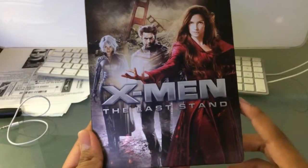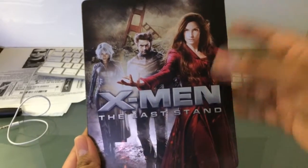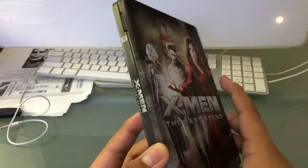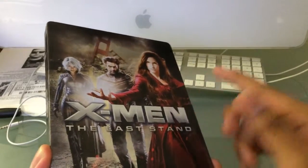This is the artwork from the new re-release they made last year when The Wolverine came out with the new slipcovers and everything. I still want to get those slipcovers — I'm just a Blu-ray maniac.